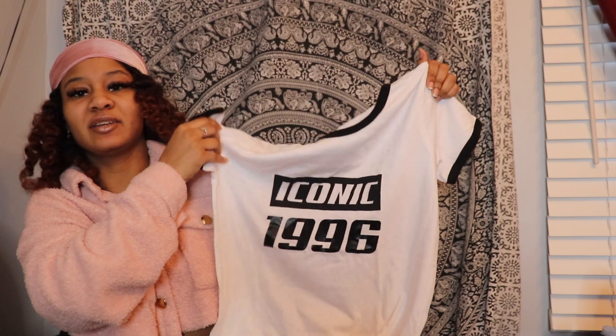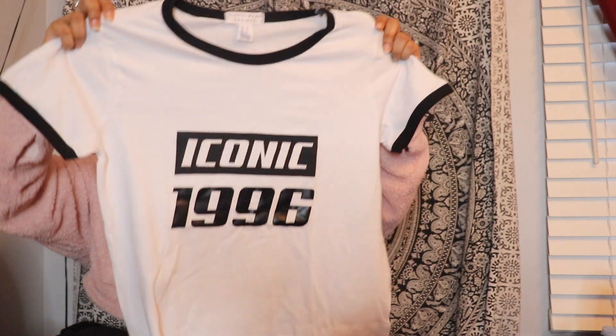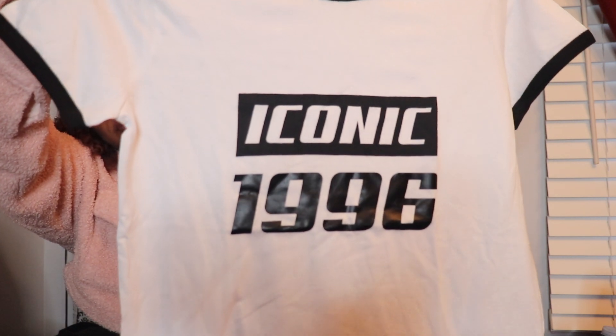The next graphic t-shirt I have is actually from my sister — she got it for me for my birthday, or maybe Christmas, I can't remember. But it says 'Iconic 1996,' which is the year I was born, so I believe that's why she decided to get this for me. It's super cute.